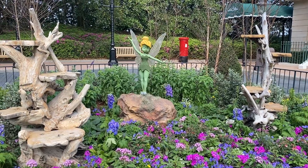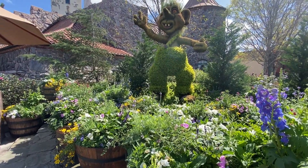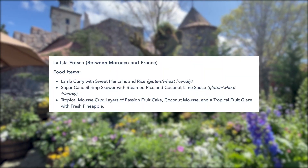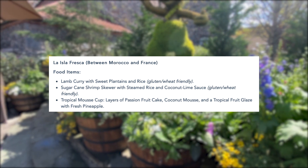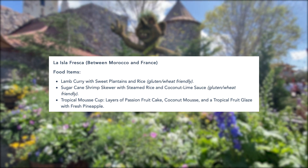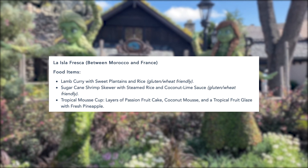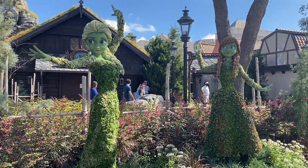We are heading to the World Showplace, the giant building with festival favorites booths. At the Festival Favorites booth, the first vegetarian item is a watermelon salad with pickled onions, feta, and a balsamic reduction — sounds especially refreshing on a hot day at Epcot. The second option is a dessert: a key lime tart with toasted meringue, which is a festival favorite returning from last year.